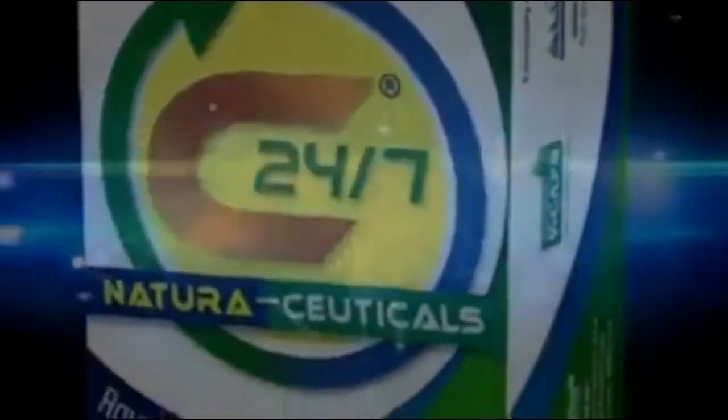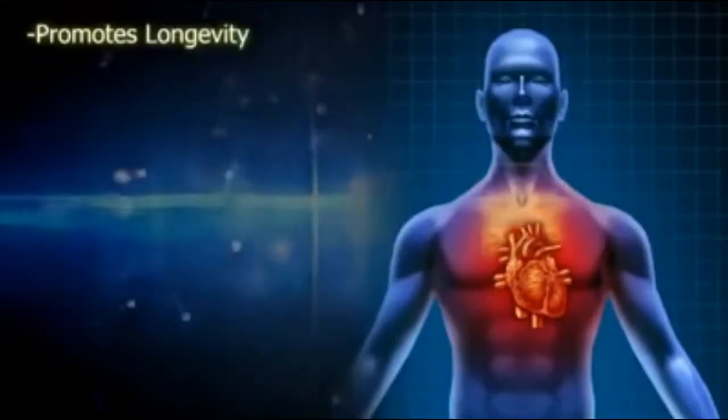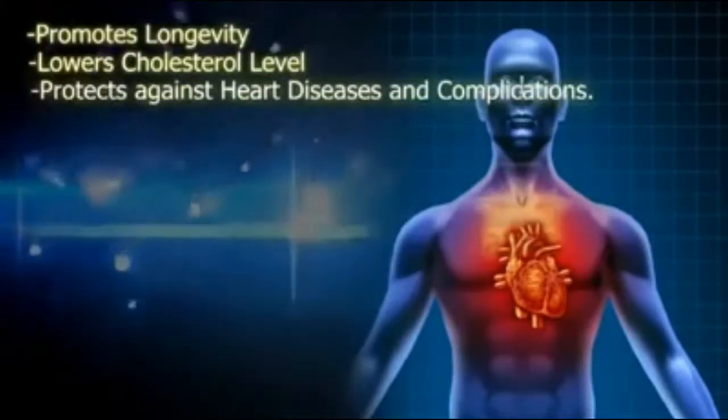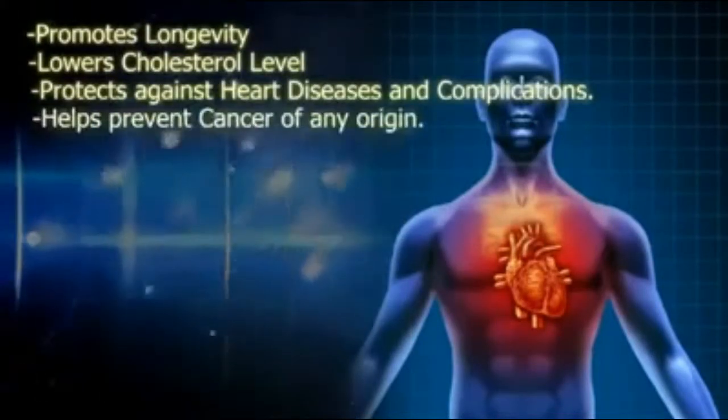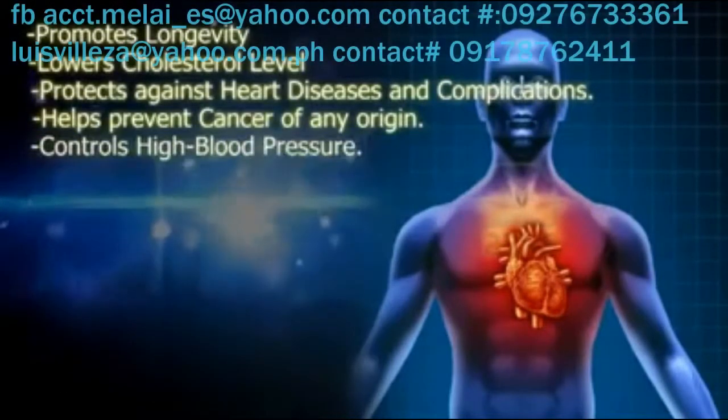Why Take C 24/7 NaturaCeuticals? It promotes longevity, lowers cholesterol levels, protects against heart diseases and complications, helps prevent cancer of any origin, and controls high blood pressure.